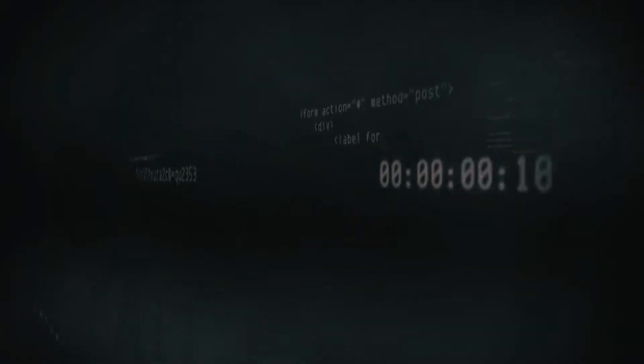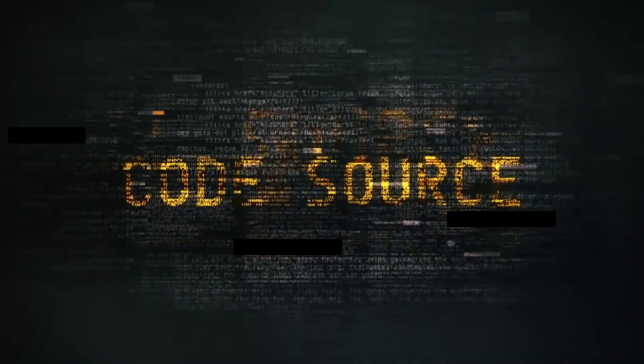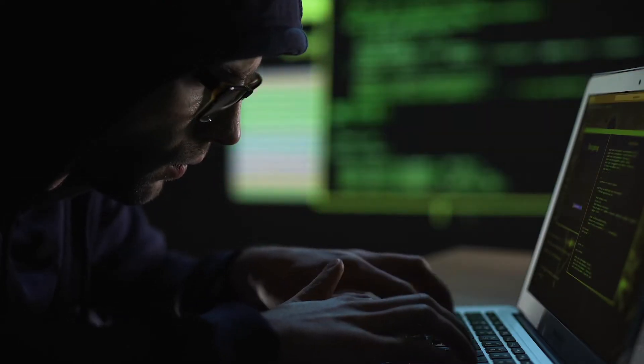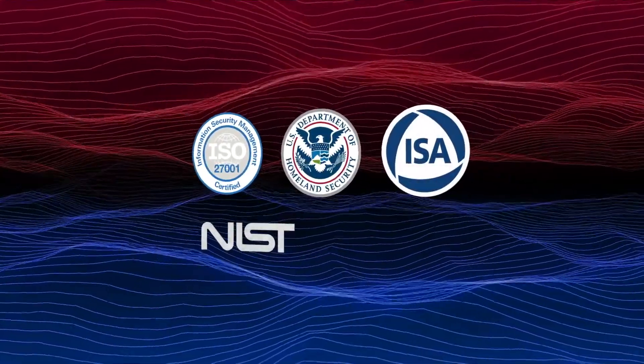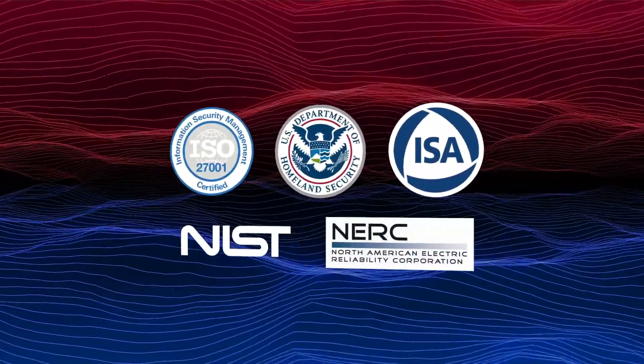NetWall only sends data, it cannot receive it. The data it sends is disassembled and reassembled, undergoing a complete protocol break. So if malware tries to propagate, it will be dropped. It's the highest recommended security control possible for trusted network sources and a verifiable electronic security boundary.